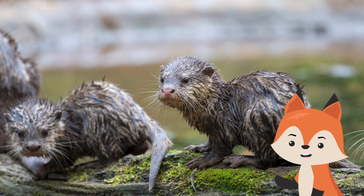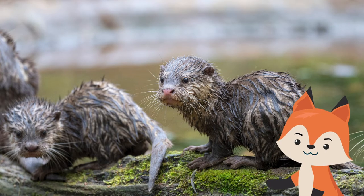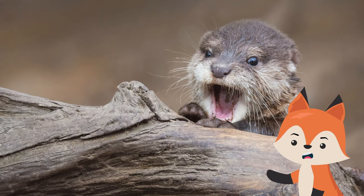As baby otters learn to swim, they stay in the water five to six hours, rest for an hour, then swim again. Baby otters are very afraid of water when first introduced by their mothers.